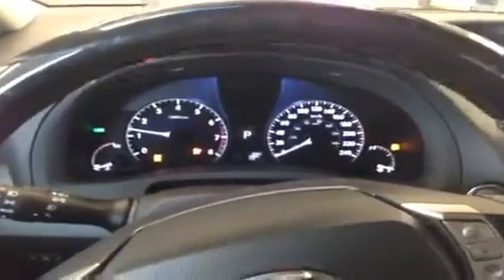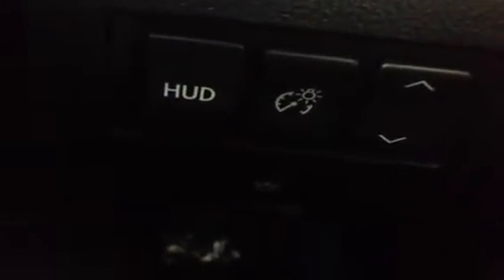Let's turn up the vehicle now — push button start. We have the heads up display here; there's a button you can turn it on and off, raise and lower it, as well as brighten or make it dimmer.